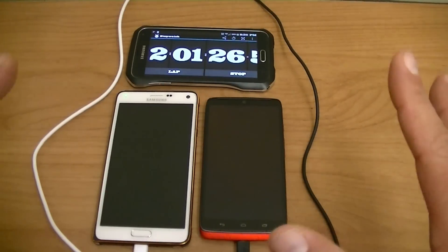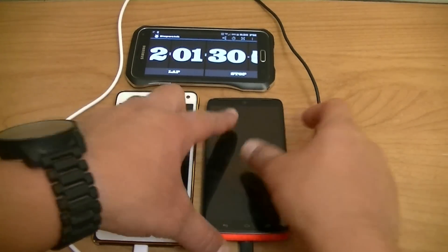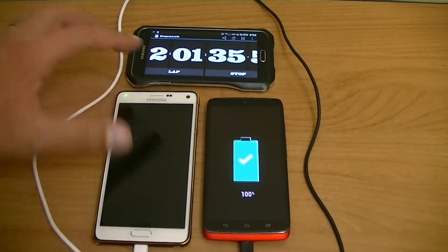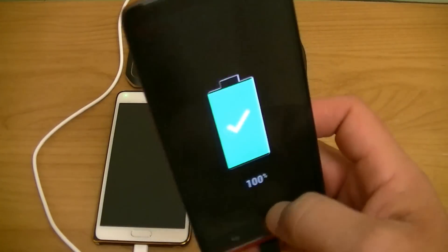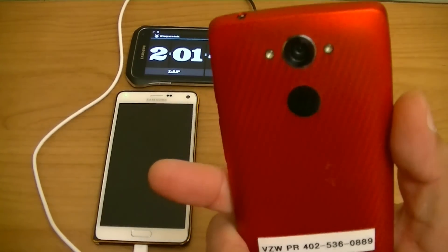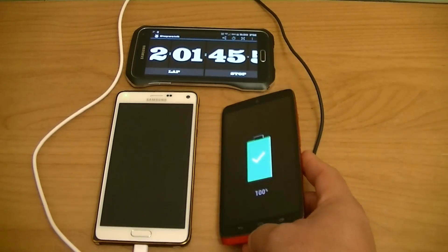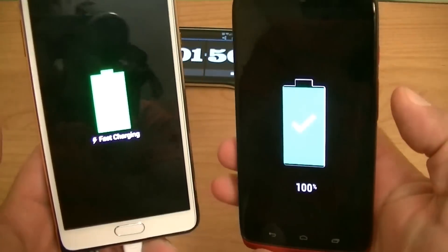Alright guys, I have the final results. The Droid Turbo reached 100% about a minute ago. So we're looking at 2 hours for the Droid Turbo to be fully charged from 0 to 100%, versus 1 hour and 40 minutes on the Samsung Galaxy Note 4.